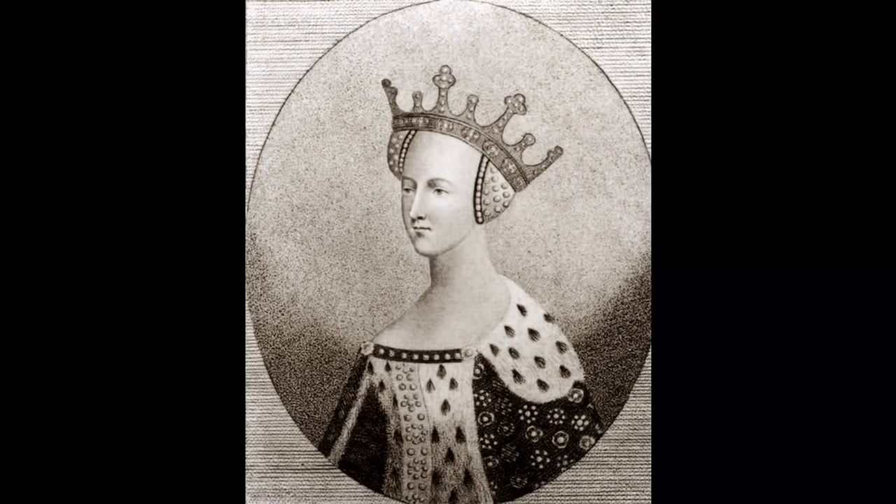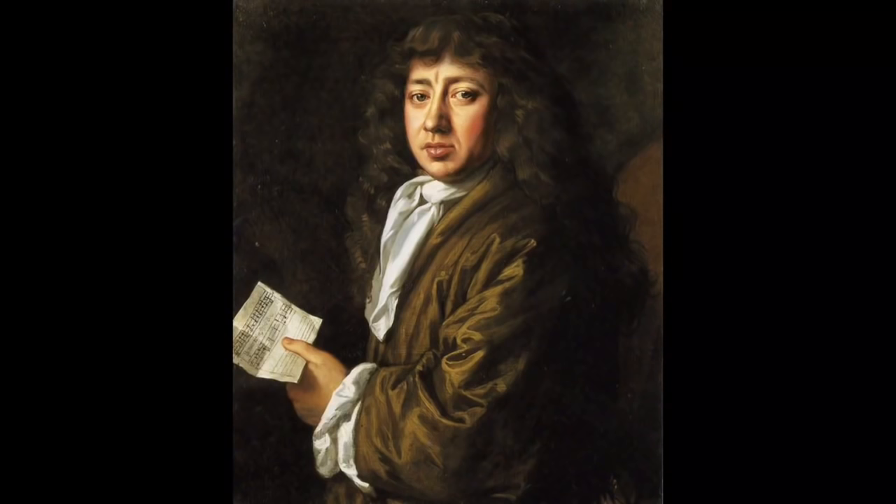In 1667, Catherine's corpse was exhibited to visitors who were willing to pay the Abbey staff. The famous diarist Samuel Pepys recorded the day he took his wife and daughters to Westminster Abbey, and was permitted to embrace the corpse. He wrote: 'I now took them to Westminster Abbey, and there did show them all the tombs very finely, having one with us alone. And here we did see by particular favour the body of Queen Catherine of Valois, and I had the upper part of her body in my hands, and I did kiss her mouth, reflecting upon it that I did kiss a Queen, and that this was my birthday — 36 years old — that I did first kiss a Queen.' Her painted wooden funeral effigy still survives in the Abbey collection.